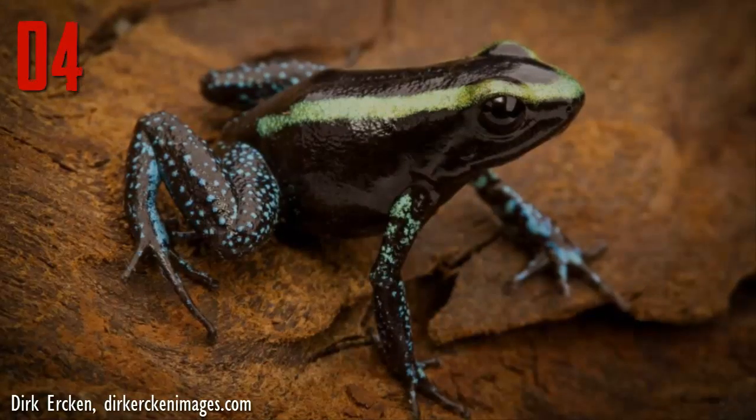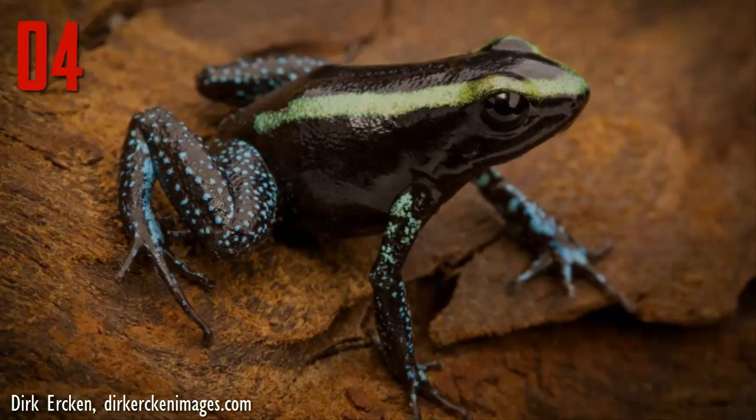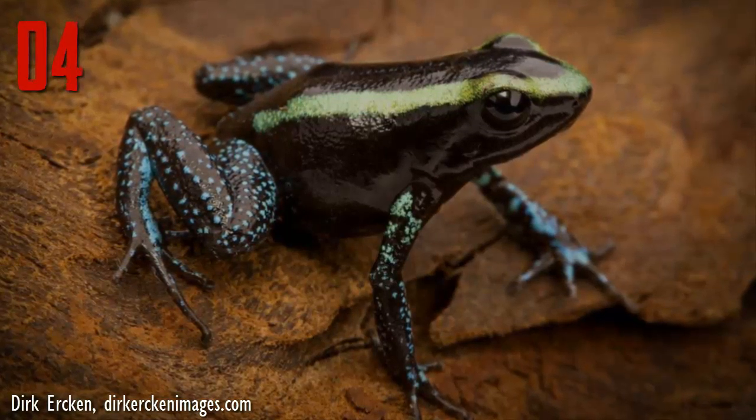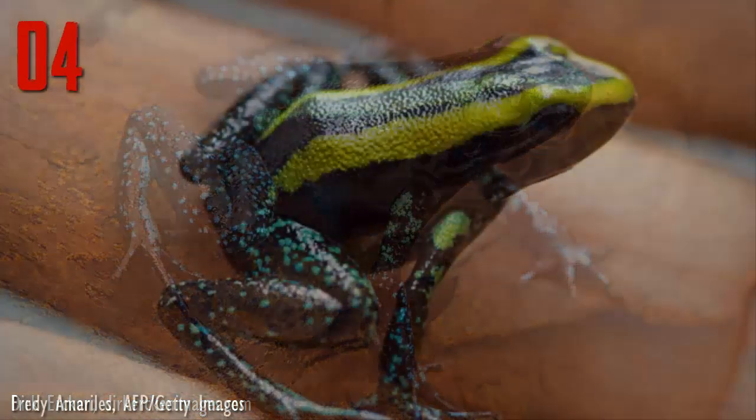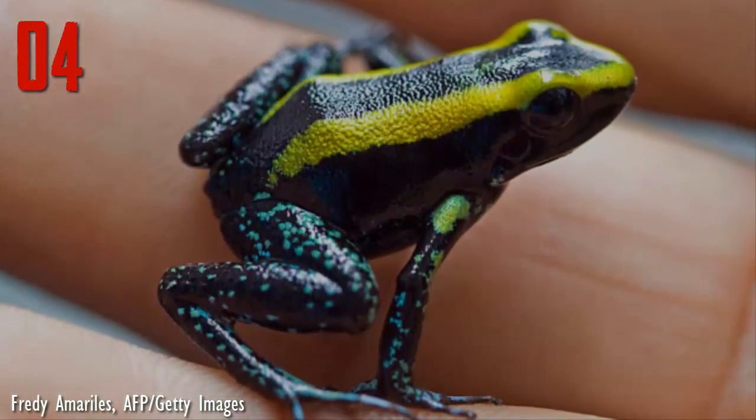But don't be lured in by that song — this frog's toxin seeps in through open wounds and pores, causing intense pain, fever, and seizures. Human fatalities from this frog have been suspected, though not confirmed.